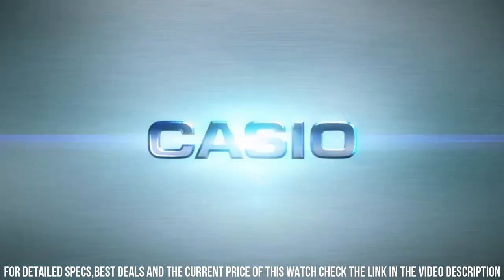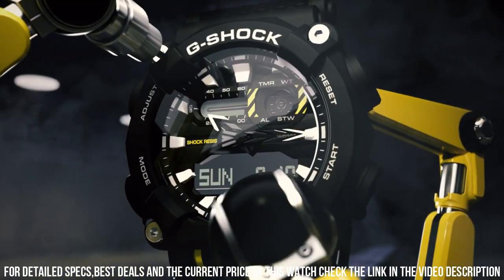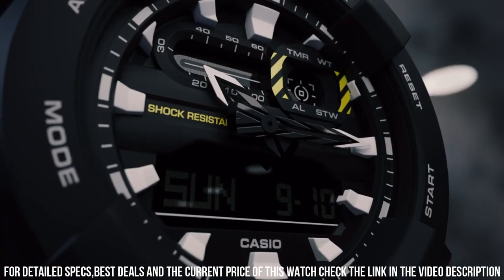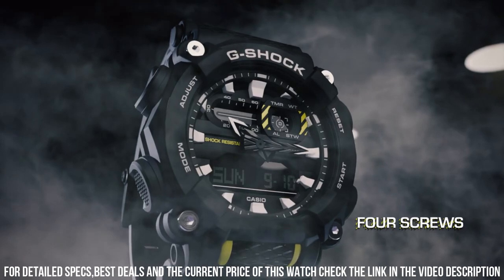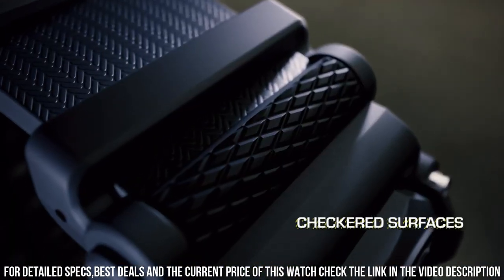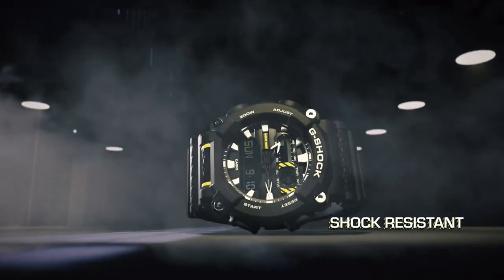ISO 22810 certified. Universal Time Function displays current time in up to 29 different time zones. Stopwatch: 1/10th second, 24 hours elapsed time — time intervals and final time are measured with an accuracy of tenths of a second. The watch has a measuring capacity of up to 24 hours.